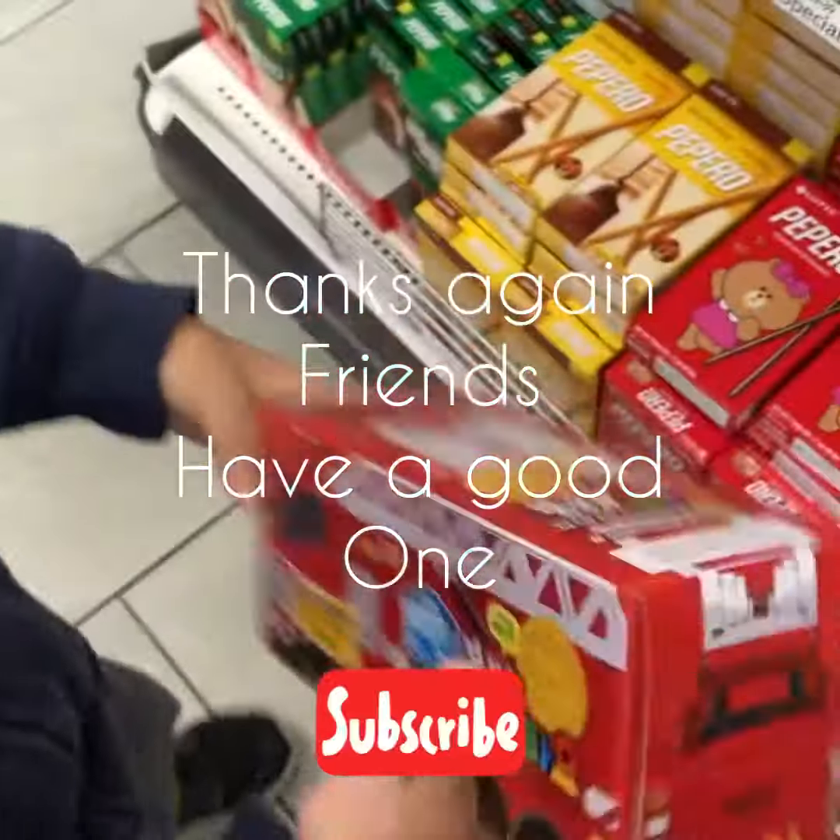Please like and subscribe and comment and share.